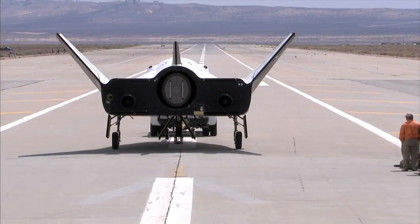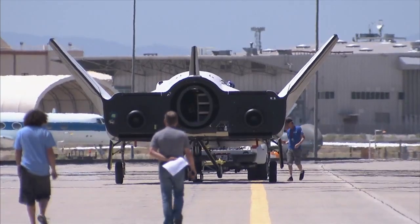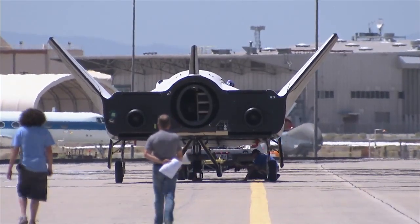Sierra Nevada Corporation's Dream Chaser flight vehicle rolled through a series of ground tests at NASA's Dryden Flight Research Center.